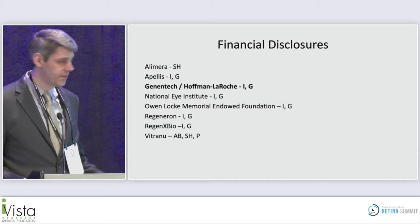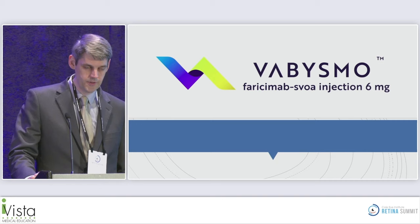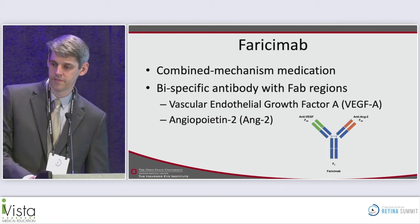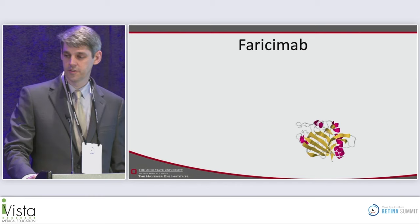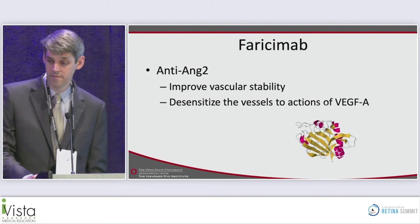Thank you to the committee — it's an honor to be here and talk about faricimab and some real-world experience. My disclosure is I was a primary investigator for the LUCERNE trial at our site. Vabysmo/faricimab is a bispecific antibody that binds two different molecules: vascular endothelial growth factor A and angiopoietin II. Anti-VEGF inhibits endothelial proliferation, reduces vascular permeability, and suppresses neovascularization. Blocking angiopoietin II improves vascular stability and desensitizes vessels to the actions of VEGF-A.